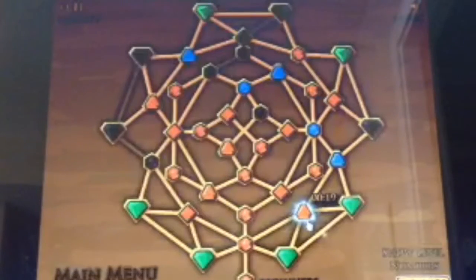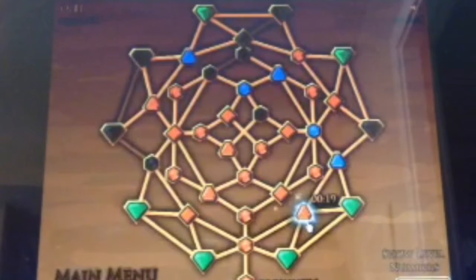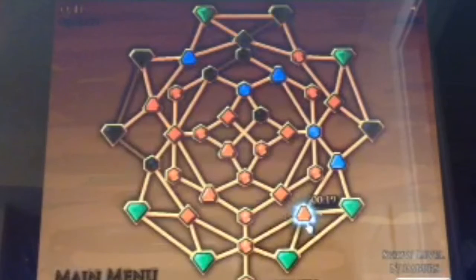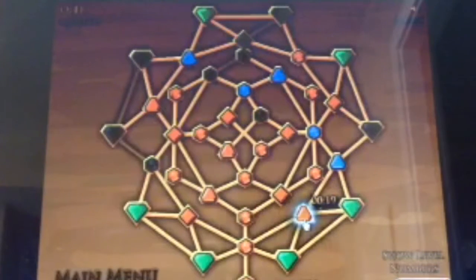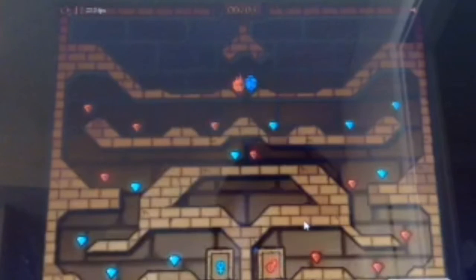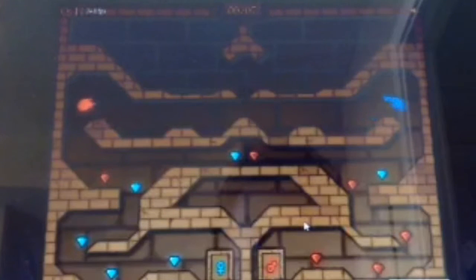Hi guys, it's ChenFish here, and today I'm going to be showing you the walkthrough for Fireboy and Watergirl the Light Temple Level 7. Watch out — it's a speed level, not my favorite, but you gotta do it just like homework.